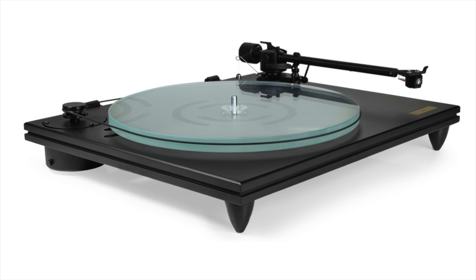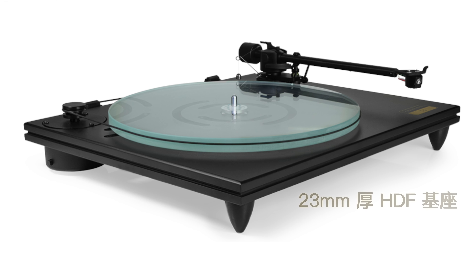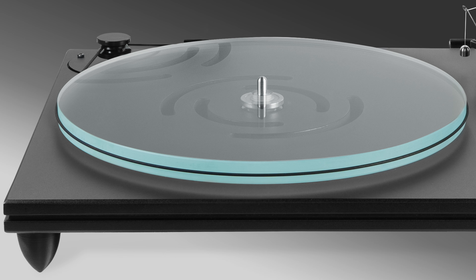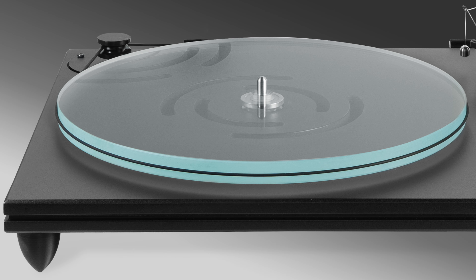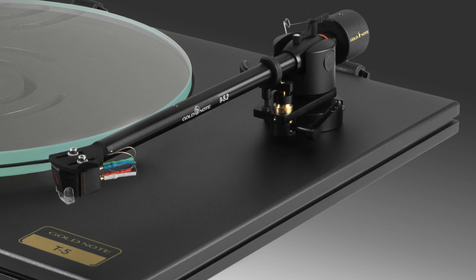We have quite new products at Gold Note. Starting from the end of last year, we introduced a new entry-level turntable called the T5 — our first turntable with an elastic suspension and an inverted spindle bearing, inexpensive yet super high performance, with some new features including electronic control and a completely redesigned tonearm.